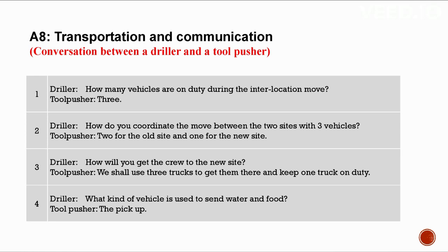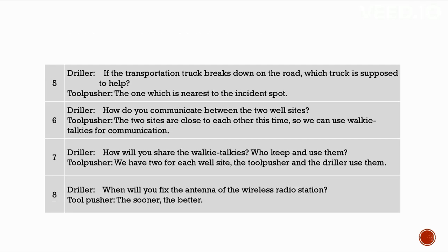A8: Transportation and communication. Conversation between a driller and a tool pusher. How many vehicles are on duty during the inter-location move? Three — two for the old site and one for the new site. How will you get the crew to the new site? We shall use three trucks and keep one truck on duty. What vehicles are used to send water and food? The pickup. If a transportation truck breaks down, which truck helps? The one nearest to the incident spot.